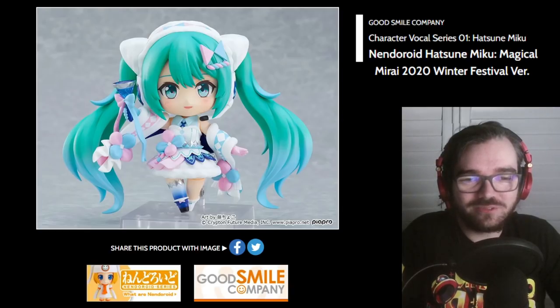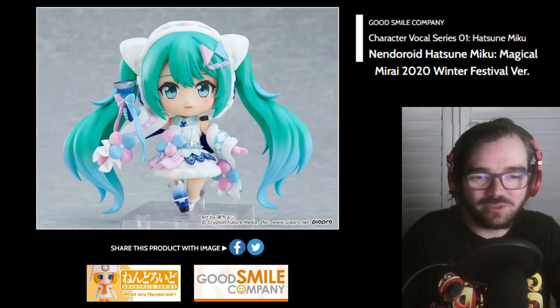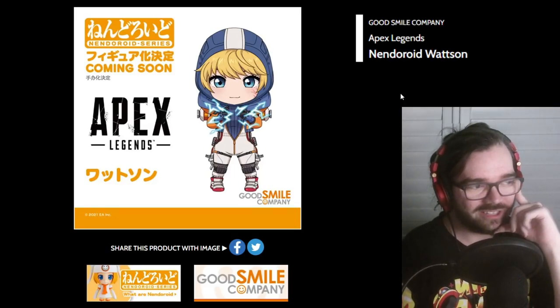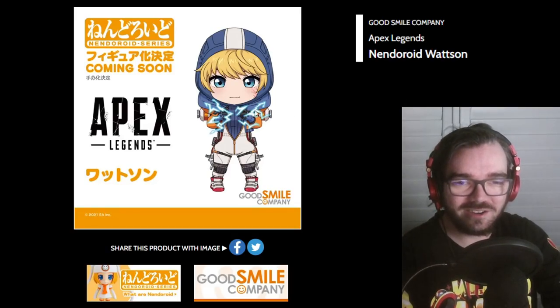Oh, that's cute. Magical Mirai 2020 Winter Festival version — seems like cinema roll themed or something. Apex Nendos? Is this the first one? Watson? I completely forgot about Wraith and Lifeline, but Watson looks cute. I like her mouth.